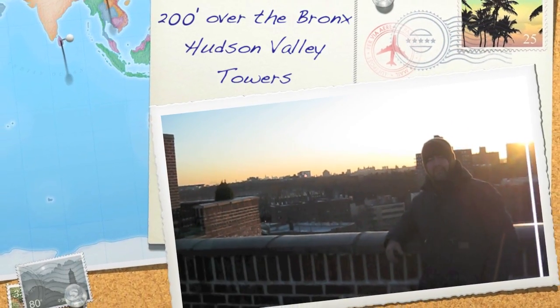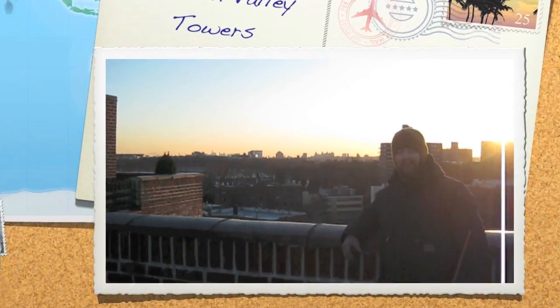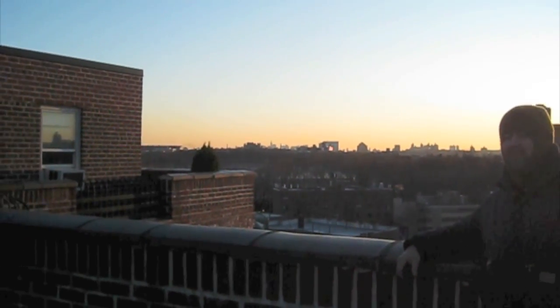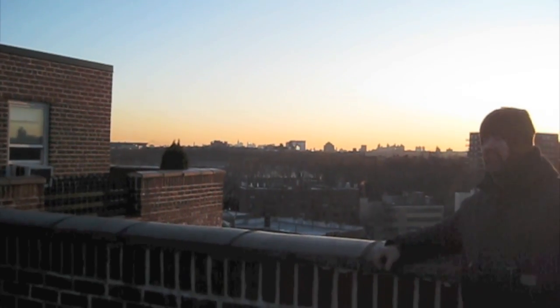This is Lee, WW2DX. We've got Ray, W2RE, Hudson Valley Towers, and we're looking out over New York City. We're actually in the Bronx right now, and as you can see in the background, you'll see the Empire State Building about right there in the center of the frame, and the GWB over to the right.